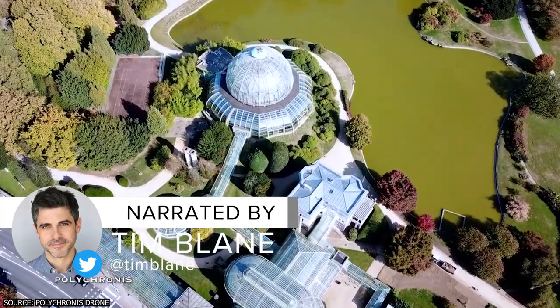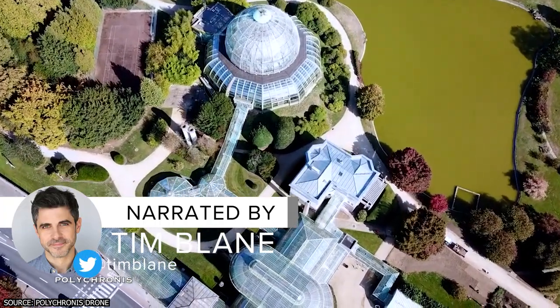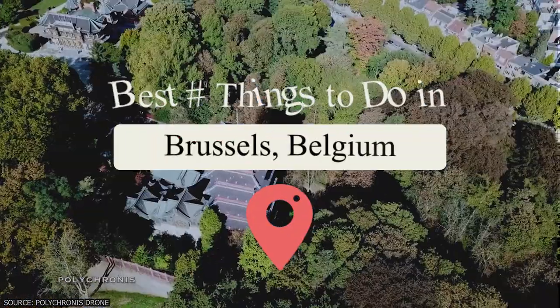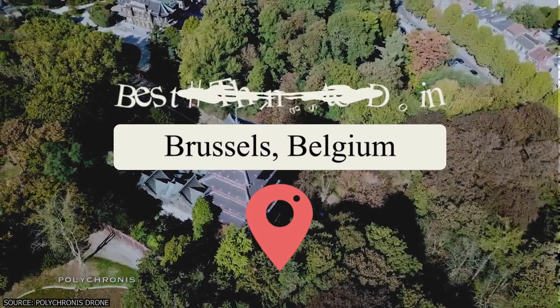Brussels is the vibrant capital of Belgium and a city that seamlessly combines rich history, artistic treasures, and culinary delights. Vucation presents the best things to do in Brussels, Belgium.